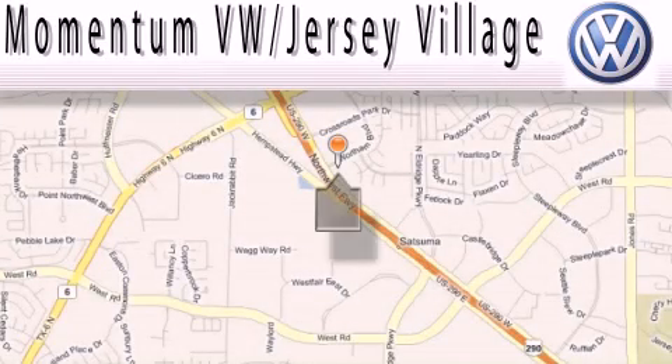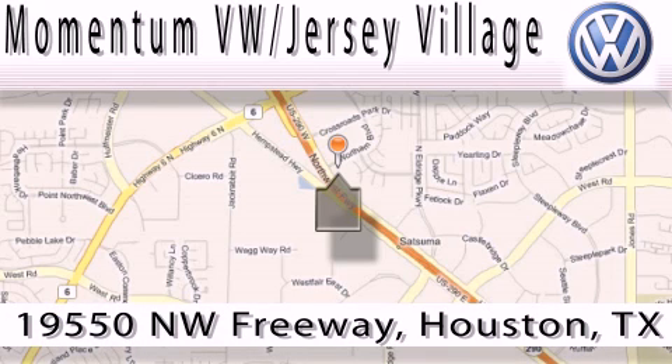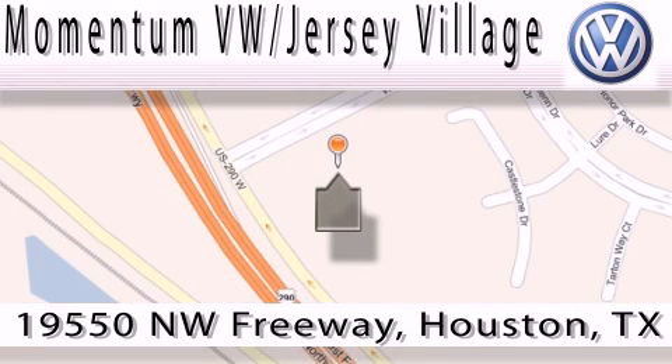Extreme low-pressure sales, extreme friendliness, and extreme fair pricing — that's Volkswagen of Jersey Village, a proud member of the largest dealer chain in Houston. Contact our internet department today or stop on by, we're easy to find. Just take 290 West to the Eldridge Parkway exit.